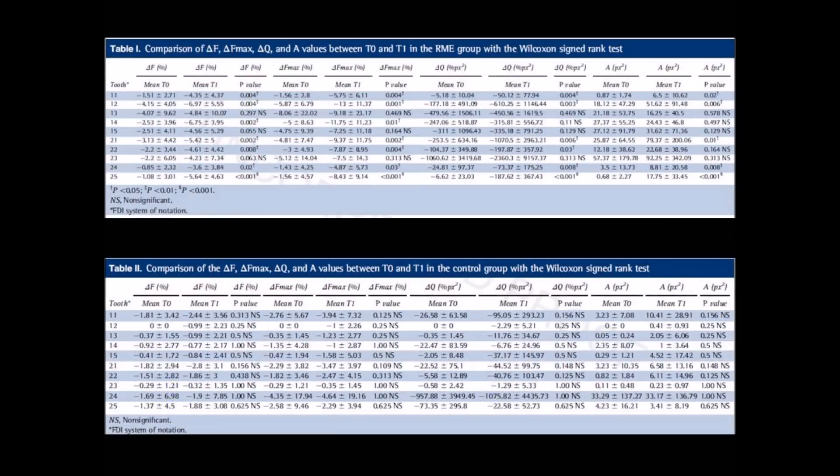In the treatment group, white-spot lesion formation was observed in all of the teeth except the maxillary right and left canines and right second premolars. The fluorescence levels in the enamel decreased during the study period, indicating mineral loss. None of the parameters were significantly affected in the 17 subjects who participated in the control group, indicating that there was no statistically significant demineralization.